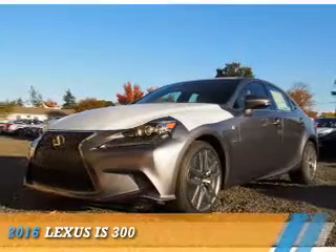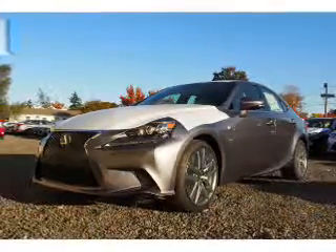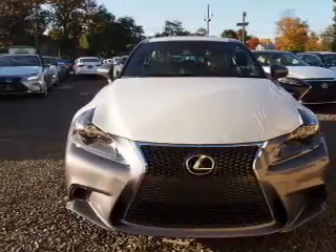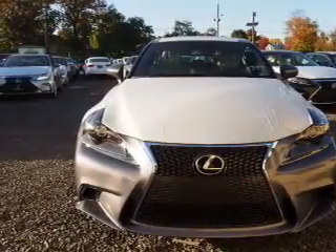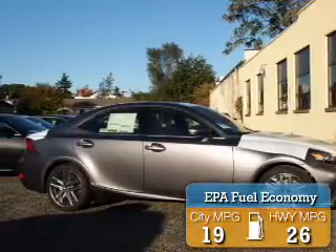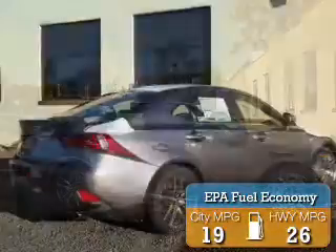Presenting the 2016 Lexus IS 300. It's powered by all-wheel drive, a 3.5-liter 6-cylinder engine, and a 6-speed automatic transmission. Great fuel efficiency saves you money by requiring fewer trips to the gas station.